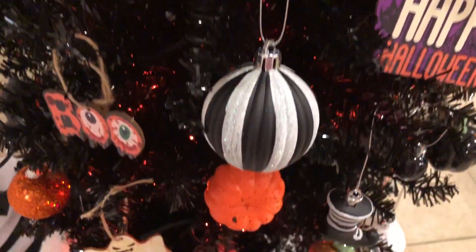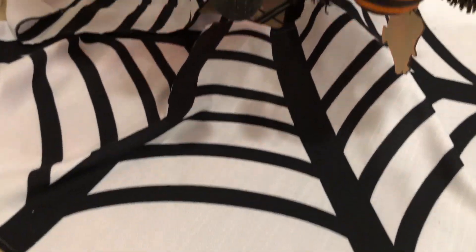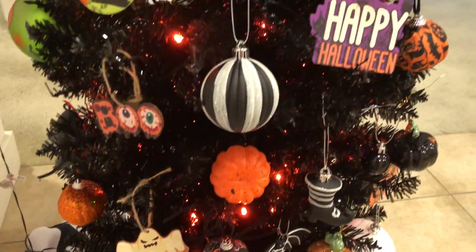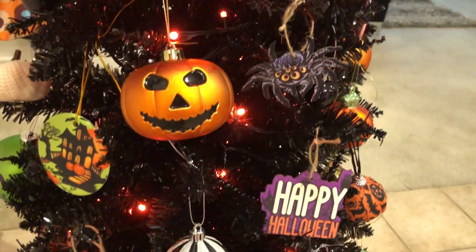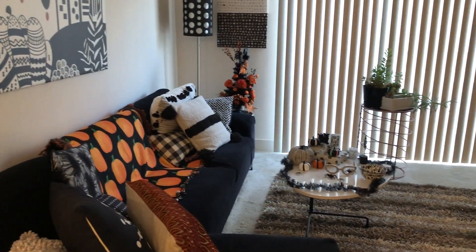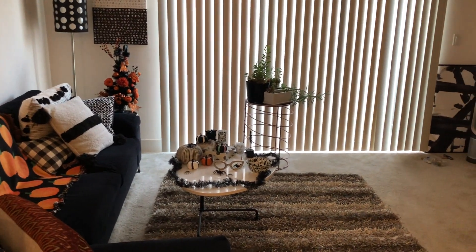Look at the tree skirt — it's a spiderweb design and this also came from Etsy. I'll put the links below to the items I've purchased if I have them available. That is my Halloween living room! And of course I'm going to redecorate for Christmas — that's a given.